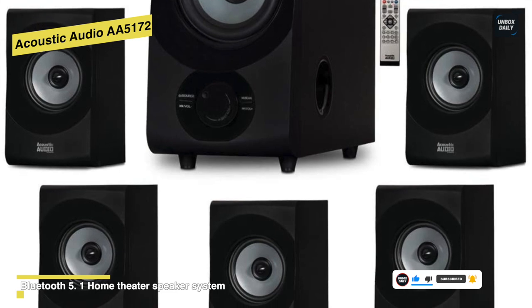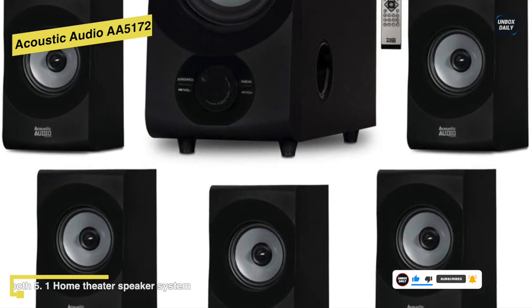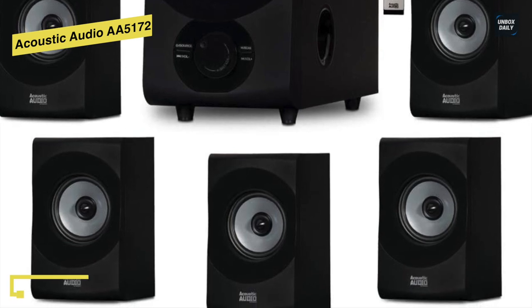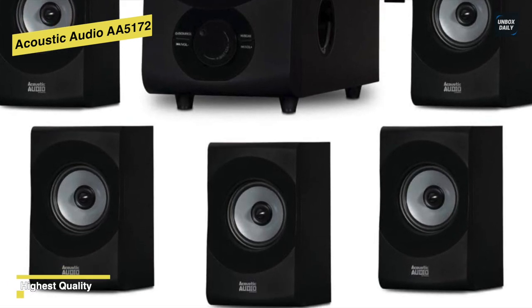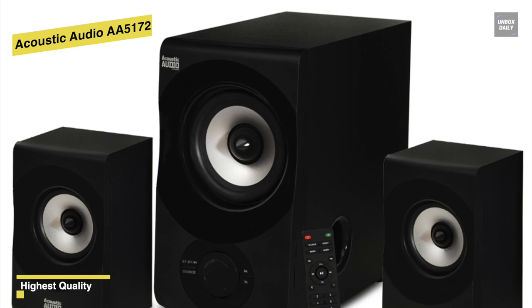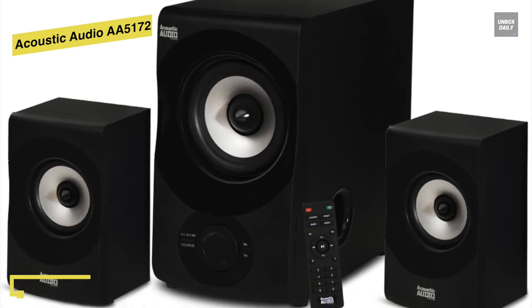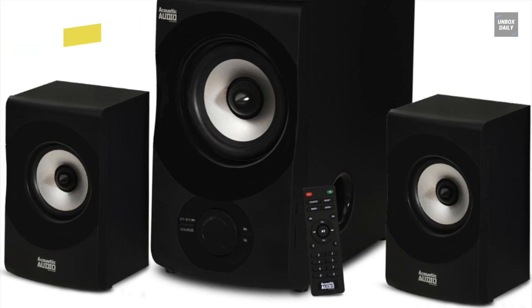When it comes to compatibility, it is compatible with TV, smartphones, computers, and other devices. For adjustability, you can adjust its volume and other functions with its included handy remote. Overall, it's a fantastic product that comes with one subwoofer speaker and five full-range satellite speakers to enhance your experience.